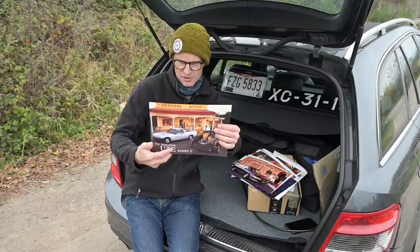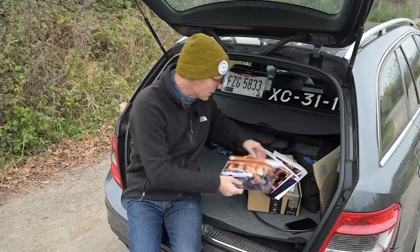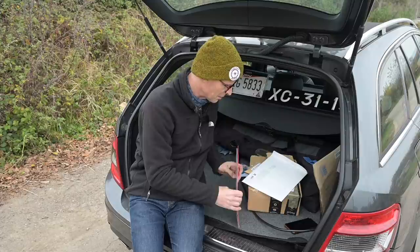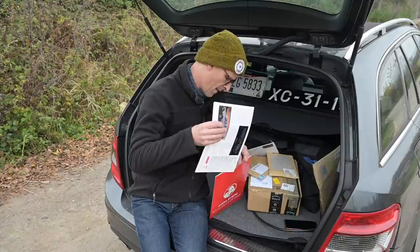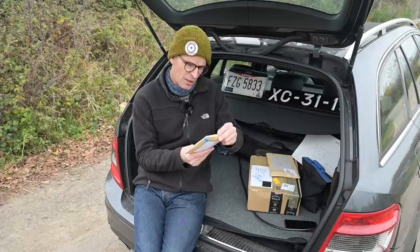The standard Ute engine is around 3.8 or 3.6 litres, but the S Ute has the option of a five-litre V8 — the only V8 available in an Australian-built ute. And that is basically where we get the Monaro from. The Monaro was the car-based one; not a car you commonly see over here, but when you do, everyone turns to look.